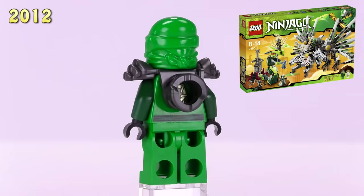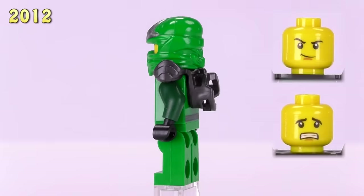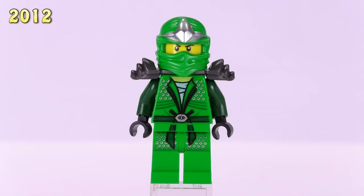Now we get our first green ninja version — this is Lloyd ZX. He appeared in the Epic Dragon Battle as well as the Lloyd ZX set. You can see right from the very beginning LEGO didn't skip out on any details: he's got a lot of good sash printing as well as chain mail, the mold for the shoulder pauldron is pretty good, and he also has a silver emblem on the top of his cowl. He is eleven dollars now, which makes him one of the more expensive or rare minifigures to get your hands on.